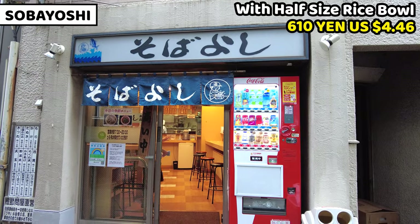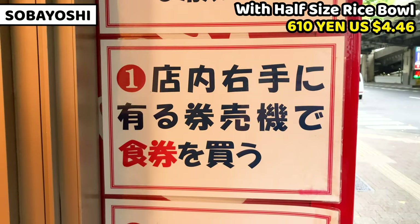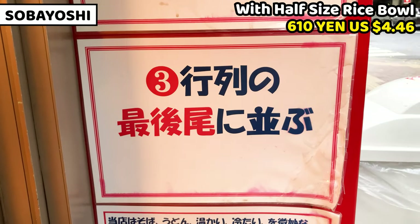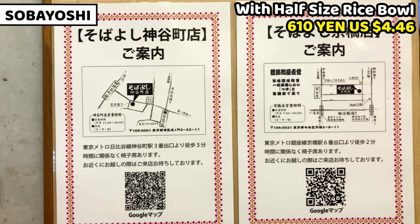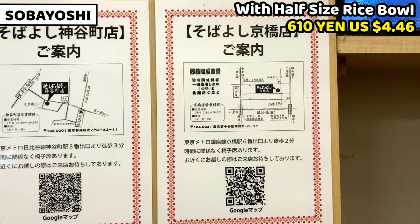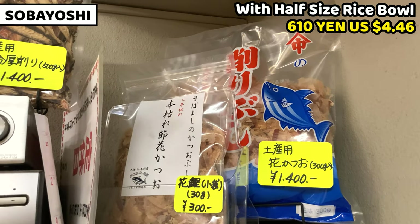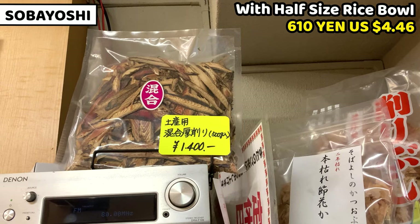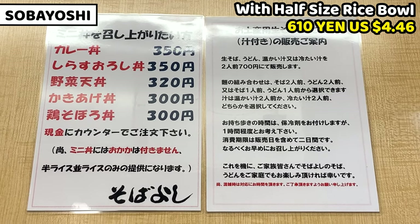So this is all about SobaYashi and its soba noodles. SobaYashi is a very popular soba restaurant, so it's really busy all the time, but everyone eats soba really quickly so I don't think you'll wait very long. SobaYashi has other branches in Tokyo — it's worth visiting other branches too. SobaYashi also sells souvenir bonito flakes and soba noodles, which I think are really nice souvenirs from Japan — for your family, friends, or partners.